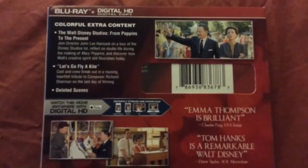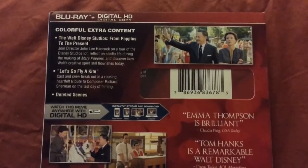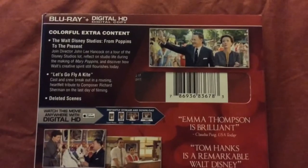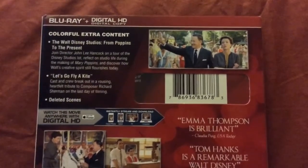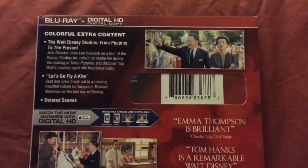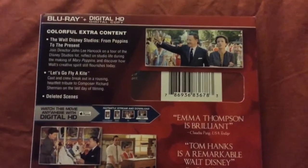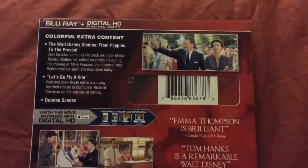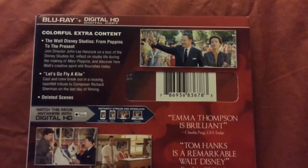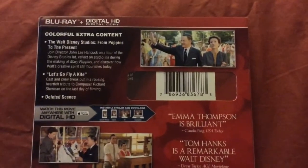Here's the back. The special features for this are the Walt Disney Studios — from Poppins to the present. Join director John Lee Hancock on a tour of the Disney Studios lot, reflect on studio life during the making of Mary Poppins, and discover how Walt's creative spirit still flourishes today. There's also 'Let's Go Fly a Kite,' where cast and crew break out in a rousing, heartfelt tribute to composer Richard Sherman on the last day of filming. And deleted scenes.